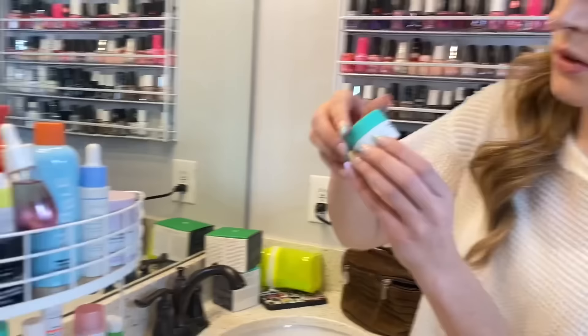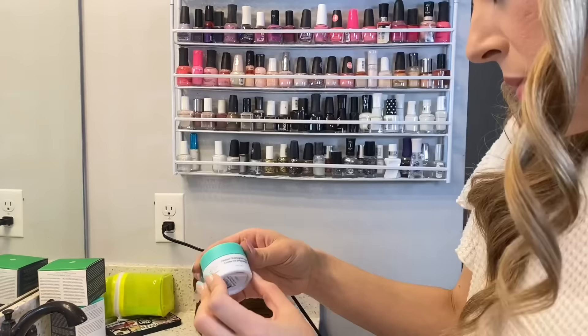Moving right along — we have this polypeptide cream by Drunk Elephant. If you're wondering why that's so mini, it's because there's this little kit. The kit comes in a bag like this and it has all these little minis — six minis — and it gives you a little slip of paper saying what order to put them on, like night and day. It's like $75 but it has a $108 value.